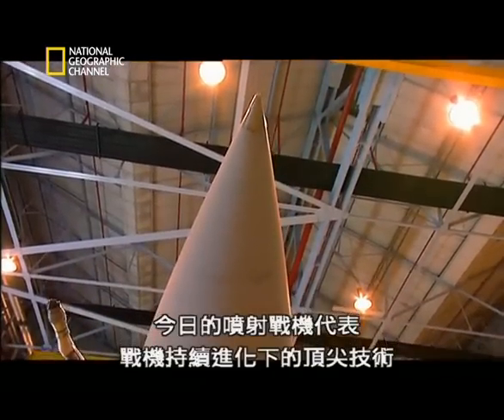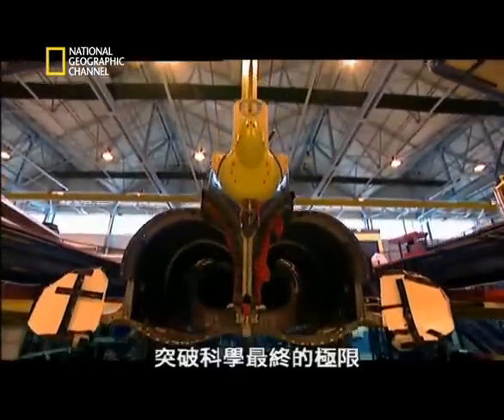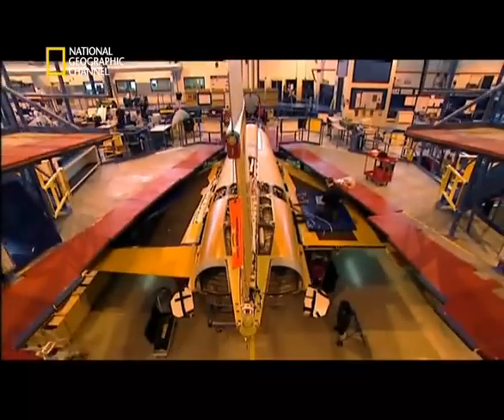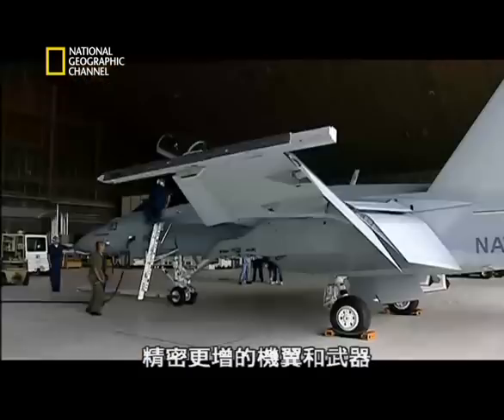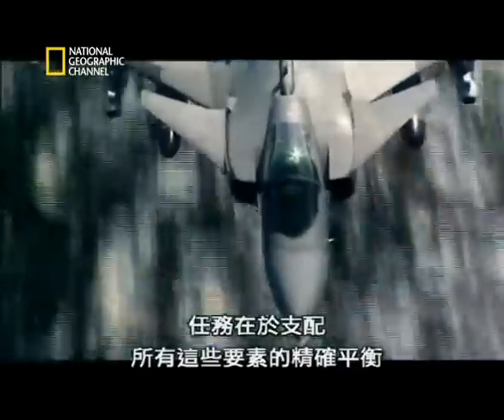Today's jet fighter represents the state of the art in the continuing evolution of the warplane. Science is pushed to the very edge of its envelope to develop the next generation of airplane — from new materials, bigger, more powerful engines, the latest avionics, more sophisticated wing and weapons.